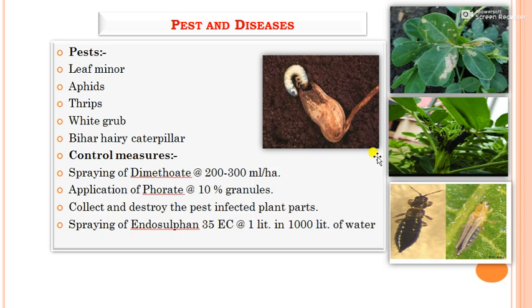The major pests of groundnut are leaf miner, aphids, thrips, white grub, and hairy caterpillar. Among all pests, white grub is the most serious as it can feed on and destroy the whole seed. Control measures include spraying Dimethoate at 200 to 300 ml per hectare for aphids, thrips, and leaf miner; application of Phorate 10% granules; collecting and destroying pest-infected plant parts; spraying Endosulfan at 1 litre per 1000 litres of water per hectare; and use of pheromone traps and light traps.